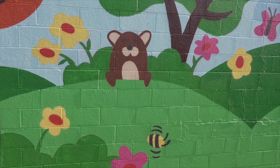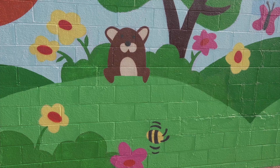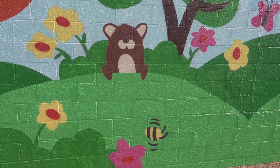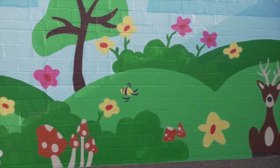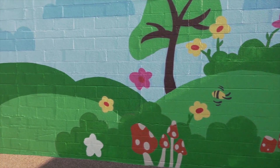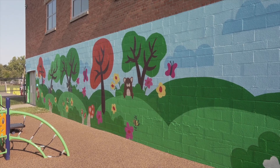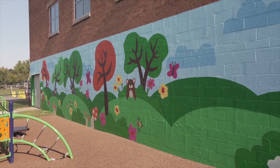So we reached out to the company. I had some conversations with one of the artists. He actually came out in early summer, took some pictures, and looked at the color scheme of our playground because we wanted it to match. Then over the summer we went back and forth with different concepts. He suggested Ohio Native Animals, which we thought would be perfect — timeless and really kid friendly.